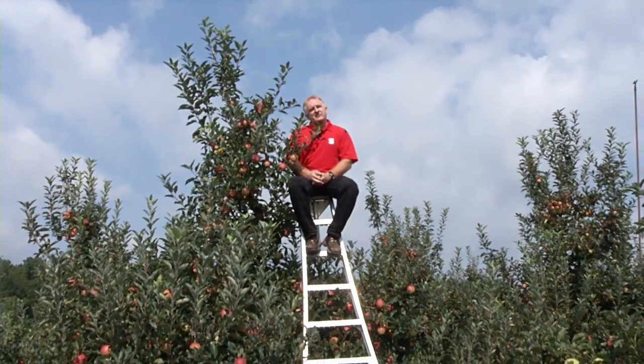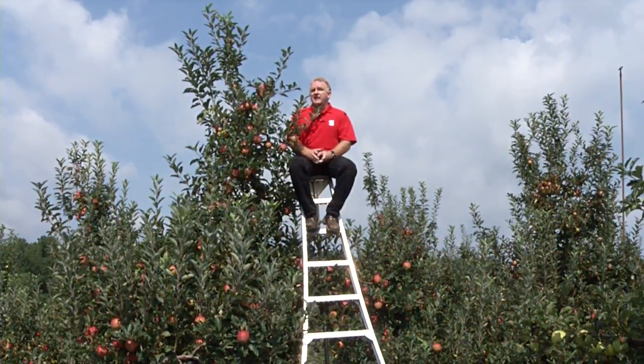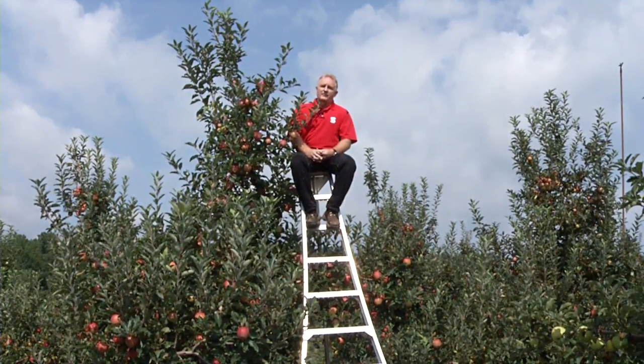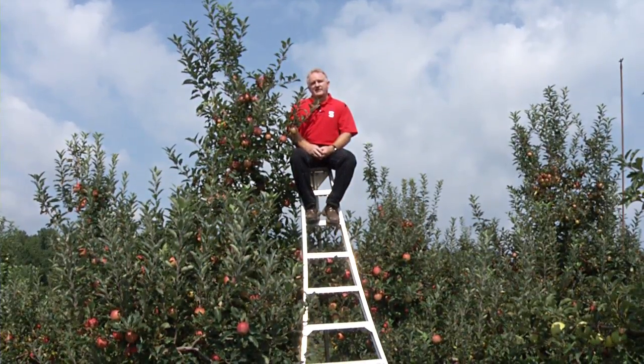The major issue we look at with apple rootstocks is size control. Do you want trees that are very large and take a long time to come into bearing, or should we be looking at size-controlling or dwarfing rootstocks where all the work can be done from the ground and they're highly efficient? The tree I'm standing next to right now is an M7 — a large, semi-dwarfing apple rootstock — and as you can notice, the work needs to be done from ladders, which can be time consuming and can result in issues with worker safety.